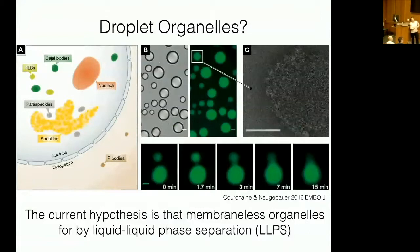This review on droplet organelles was spearheaded by findings that when you purify proteins present in these compartments and put them at high concentration or specific pHs or salt concentrations, they form droplets within an aqueous solution. Here's a green fluorescent protein forming liquid droplets inside a liquid solution — that's why it's called liquid-liquid phase separation.